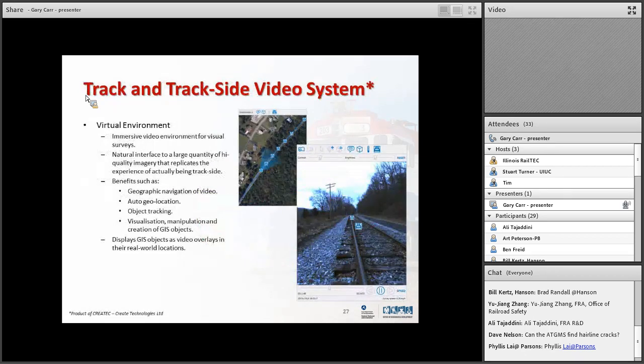How do you start managing all this data? The idea is a virtual environment. You go out and take images of the track, and those images are all related to a GPS position. All the data collected from all those systems is GPS-tagged as well, so everything is tagged together.